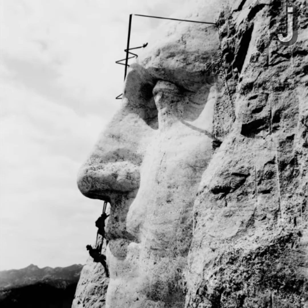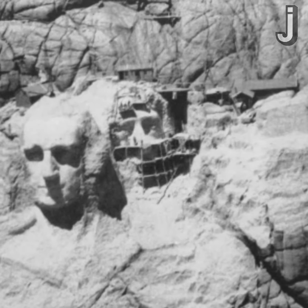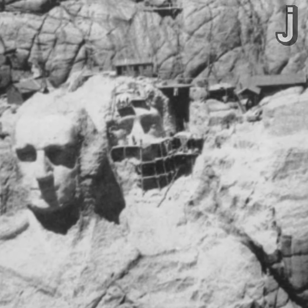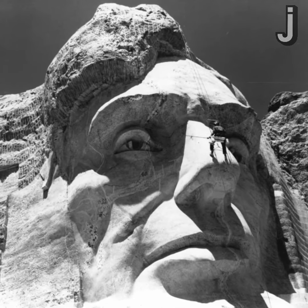First came George Washington, who was chosen because he was the first president. Second came Thomas Jefferson, because he wrote the Declaration of Independence and basically doubled the size of America during his time with the Louisiana Purchase. Next came Abraham Lincoln, who represents unity and the preservation of the United States. And last but not least came Theodore Roosevelt, who was chosen because of his conservation efforts and development of national parks.